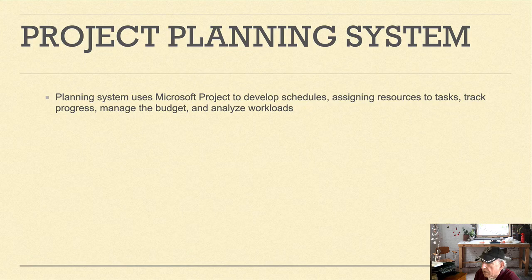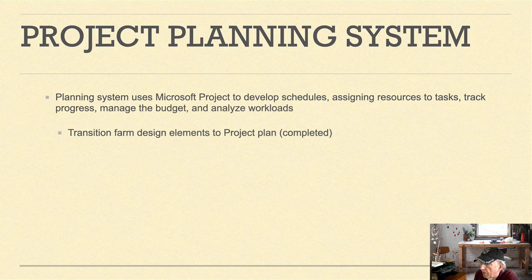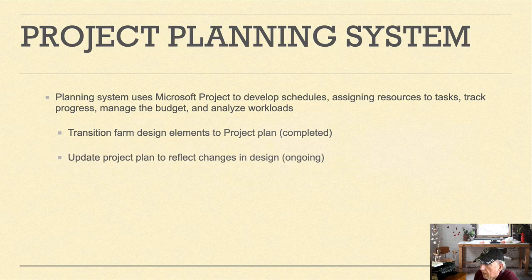The project planning system component is a planning system using Microsoft Project to develop schedules, assign resources to tasks, track the progress of all tasks, manage the budget, and analyze workloads. The transition of the farm design elements to the project plan has been completed, while the update of the project plan to reflect changes in design is still ongoing.